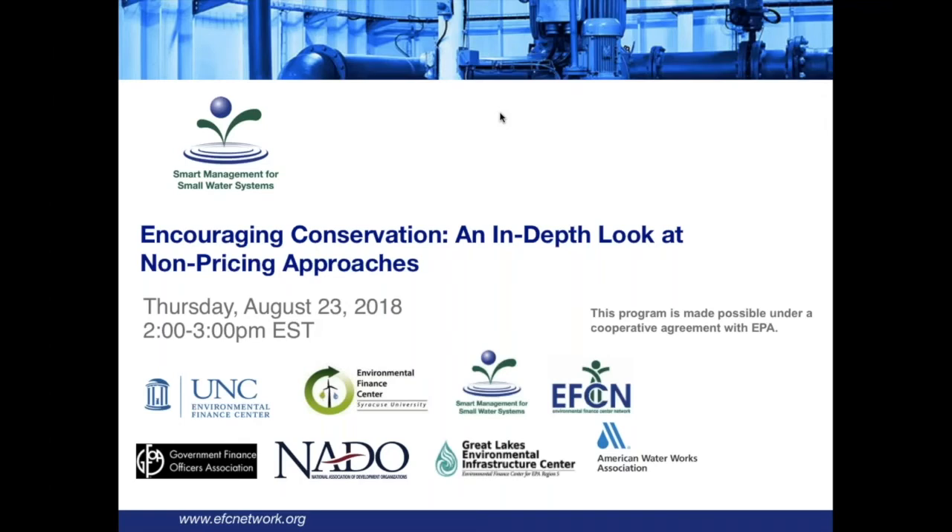Hello everyone. Thank you for joining us. On behalf of the Environmental Finance Center Network, I'd like to welcome you to today's webinar, Encouraging Conservation: An In-Depth Look at Non-Pricing Approaches. My name is Tess Clark. I work here at the Syracuse University Environmental Finance Center.